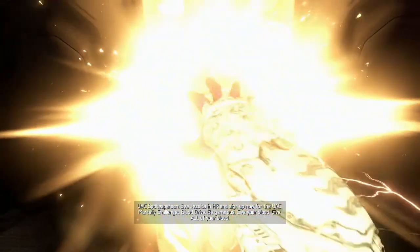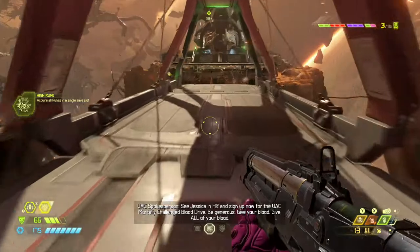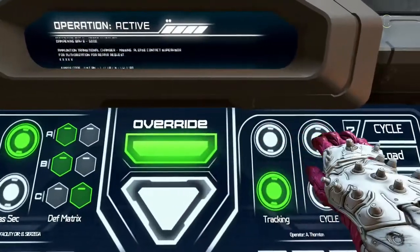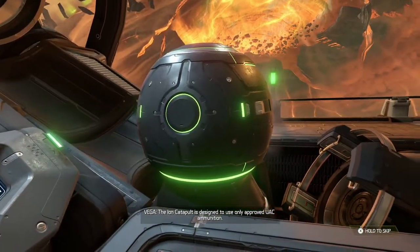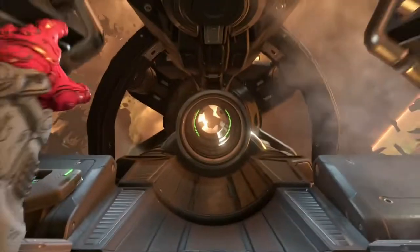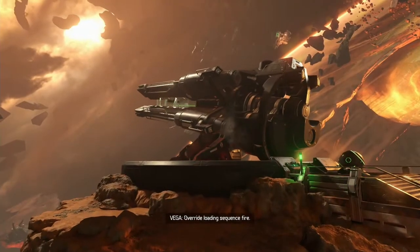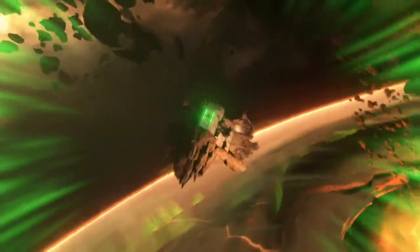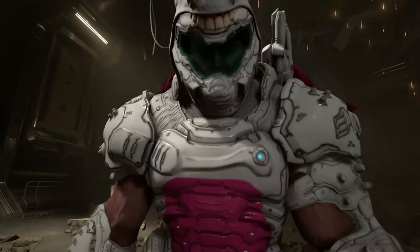Mortally challenged blood drive — be generous, give your blood, give all of your blood. The iron catapult is designed to use only approved UAC ammunition. Override loading sequence — fire! 3, 2, 1. Holy shit!